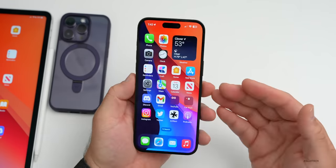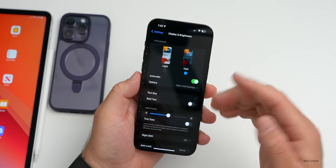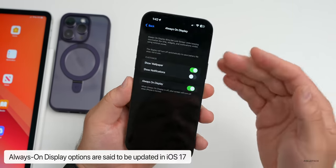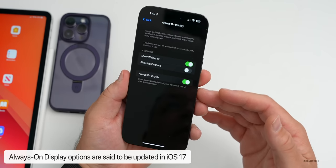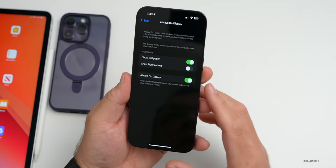Pro models with Always-On Display are also said to get updates — not just on/off or small customizations, but maybe full customization beyond just showing wallpaper and notifications. Maybe we'll be able to move elements around or show specific things.